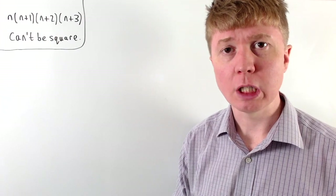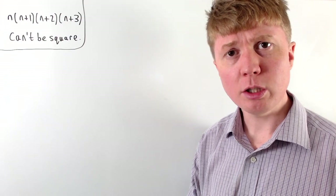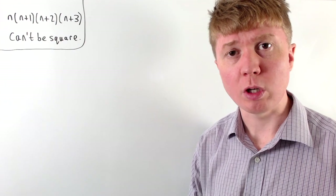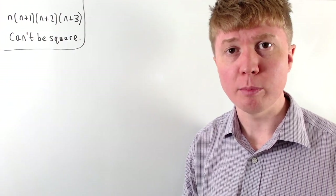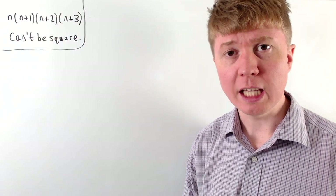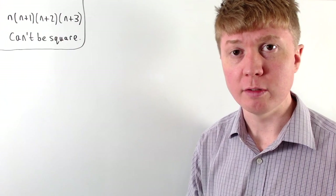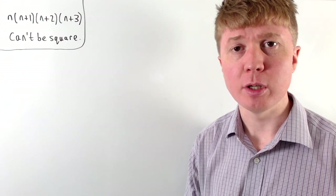We're going to prove that the product of four consecutive positive integers can't be a square number. We'll start with a slightly simpler case: the product of two consecutive positive integers, to illustrate how the proof is going to work. At the end, we'll be able to generalise and show that the product of even eight consecutive positive integers can't be a square number.